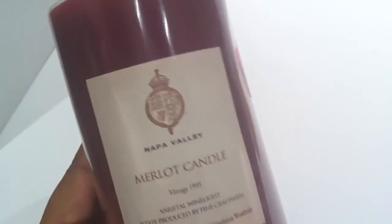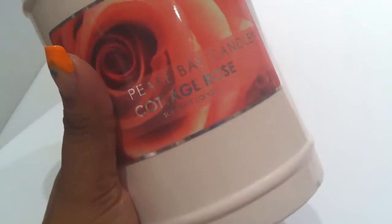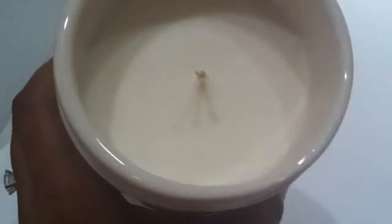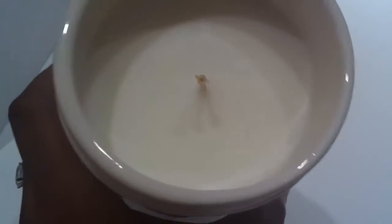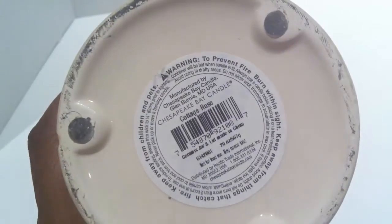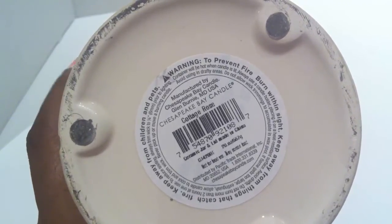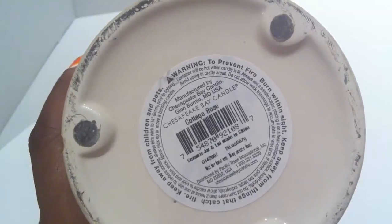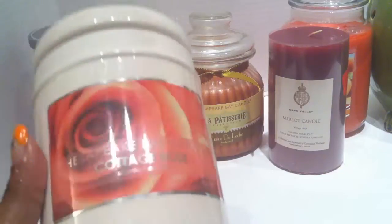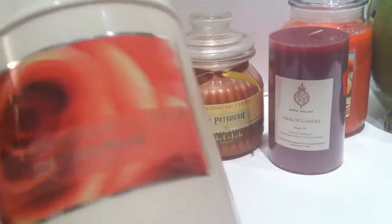They also had this Chesapeake Bay candle in the scent Cottage Rose. It's a lidded candle — I just took the lid off to show you it's got one wick. With the lid on it clearance down to $3.99. It doesn't have the original retail price but it does say this is 20 ounces, so for four dollars that's a pretty good steal. The scent is very pure rose — I don't get really anything else and it's a very nice natural scent that doesn't smell too chemical.